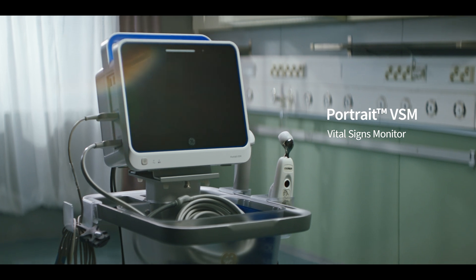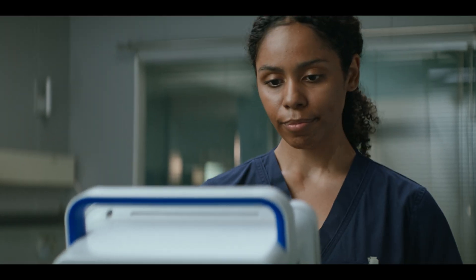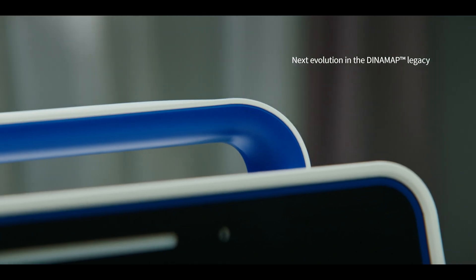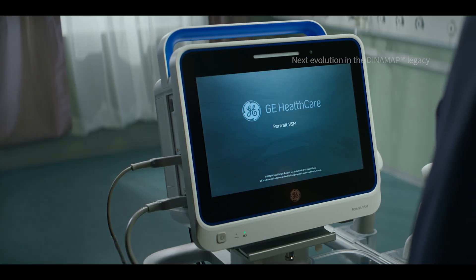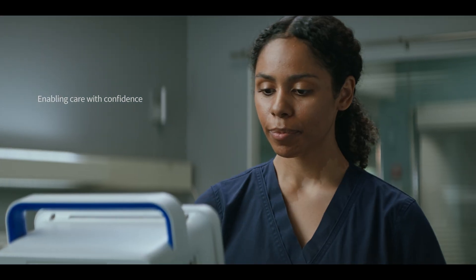Portrait VSM, GE Healthcare's advanced vital signs monitor, is a compact but powerful device that builds on proven DynaMap technology with an enhanced design to meet your needs today and into the future.